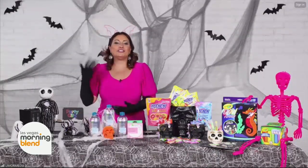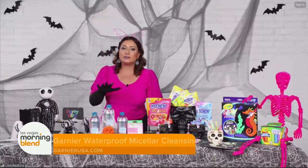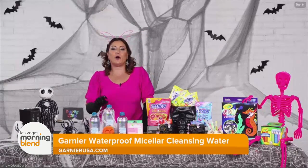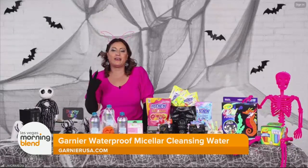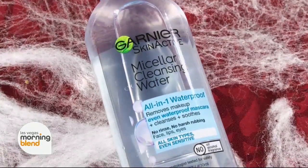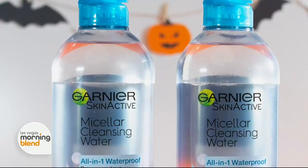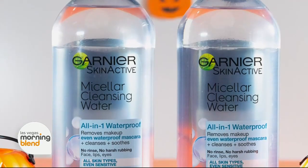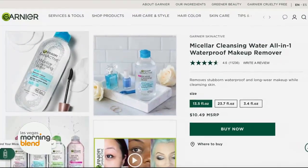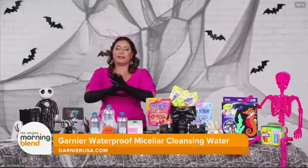With Halloween comes all of the insane makeup, so what can we use to easily remove it all at the end of the night? There's nothing scarier on Halloween than not being able to take your makeup off. I have the Garnier Waterproof Micellar Cleansing Water — it's America's number one micellar water with one sold every two seconds. I use it every day to take off all my TV makeup. It's specially formulated to effectively remove even waterproof and long-wear makeup. The micelles capture and lift away dirt, oil, and makeup like a magnet without any harsh rubbing, leaving your skin perfectly clean and refreshed without over-drying. You can find out where to purchase at GarnierUSA.com. It is a perfect way to get off all your makeup.